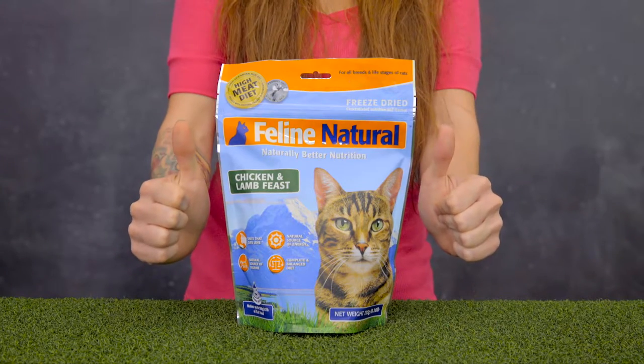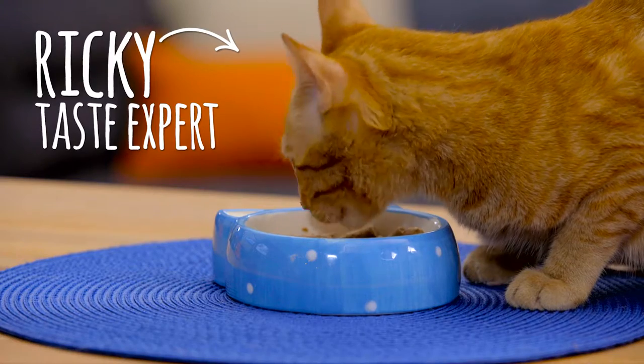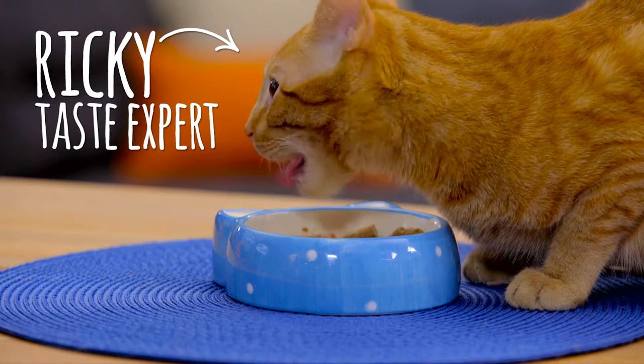Feline Natural subscribes to the Ancestral Diet, so they design their recipes to mimic the nutrition of your cat's ancestors. That means a high protein and low carbohydrate ratio.